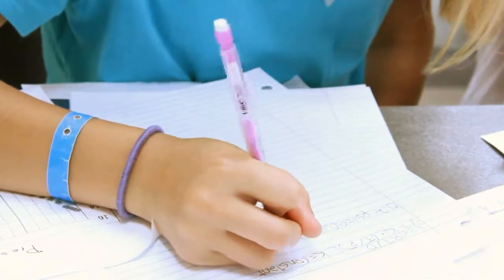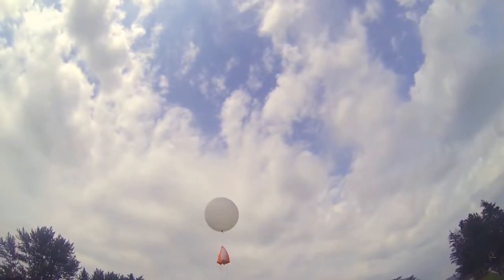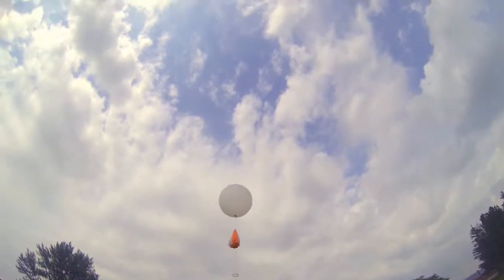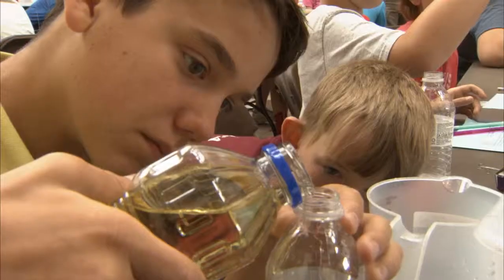Today is space camp here at Taylor University and a little later in the morning they're going to be launching a high-altitude balloon — it's a weather balloon. So we're teaching the kids about the atmosphere through which the balloon will be rising.